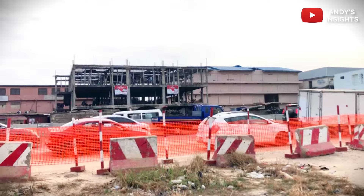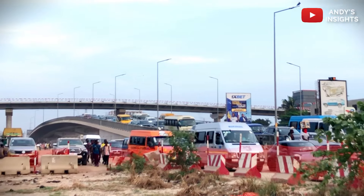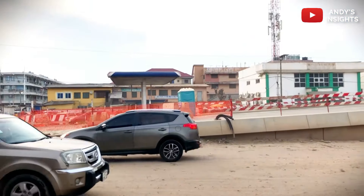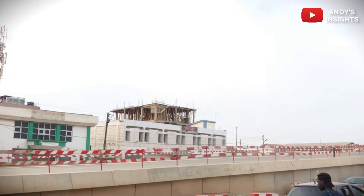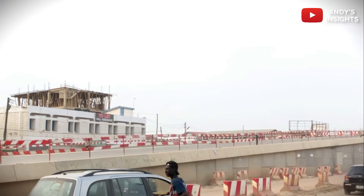The interchange, as you can see, is developing very fast and is sure to be completed ahead of time, as a chain of various interchanges are being built, which will all connect, uplifting the road infrastructure in Ghana.